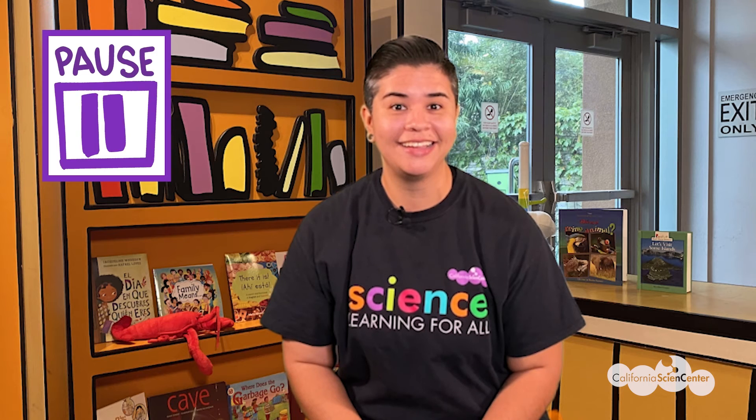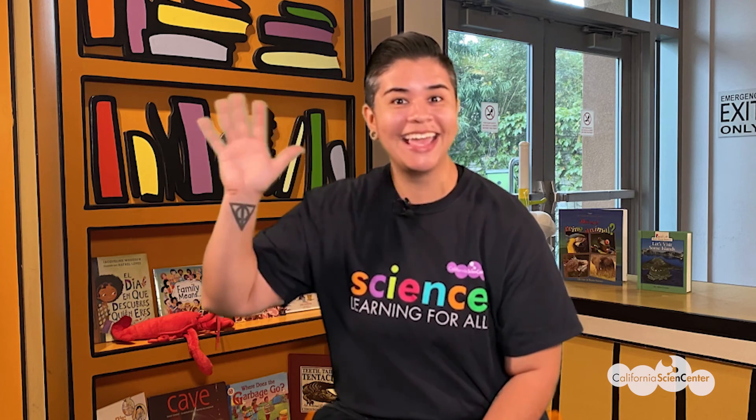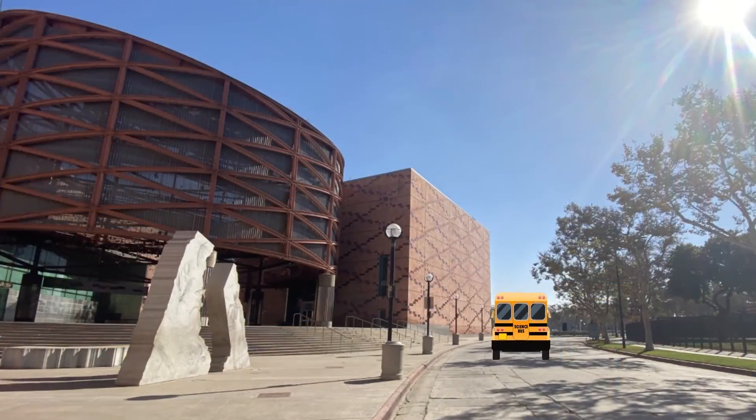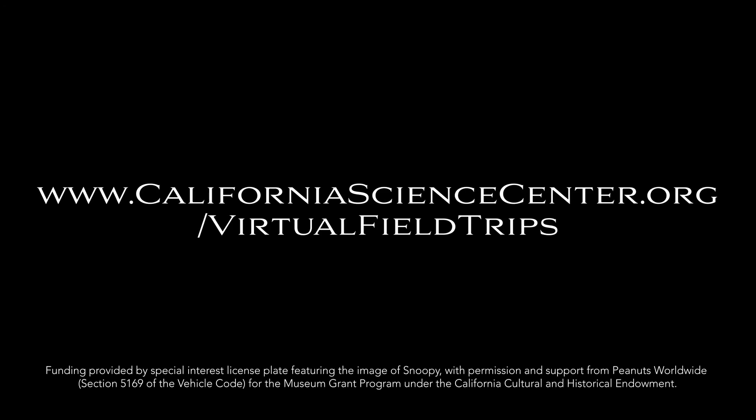Okay scientists, it's time to count your tally marks — how many times did you hear the buzzword? Pause the video now to count your check marks or tally marks. And the answer is... 12! We hope you had fun on this virtual field trip at the California Science Center, and we look forward to seeing you next time. Bye! For more virtual field trip fun, visit our website.